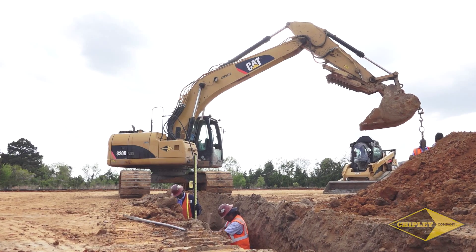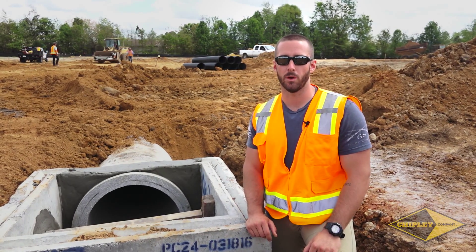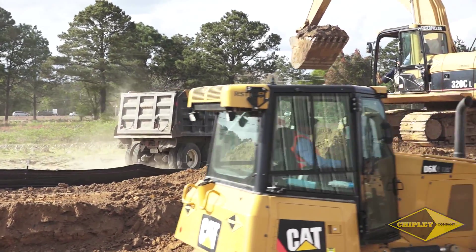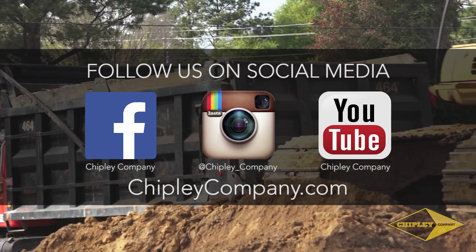The springtime is the beginning of our busy season. Over the next few months we'll have more than likely over 20 to 30 jobs going on and we'll try to get those completed by this fall. So if you'd like to follow Chipley Company, you can keep up with us on Facebook, Instagram, and YouTube at Chipley Company, and you can also find us online at chipleycompany.com.